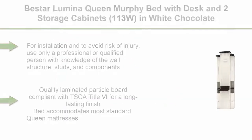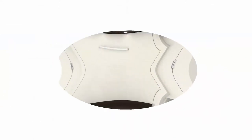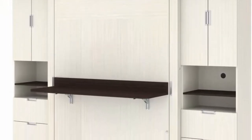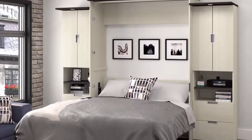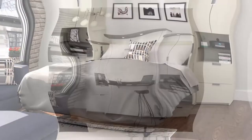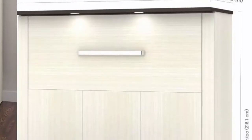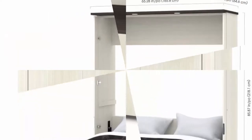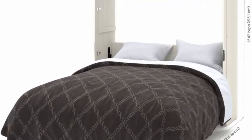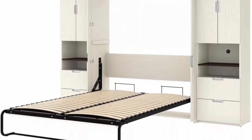Top 10. Bestar Lumina Queen Murphy Bed with desk and two storage cabinets, 113W, in white chocolate. For installation and to avoid risk of injury, use only a professional or qualified person with knowledge of the wall structure, studs, and components. Bed may be attached to wood studs, metal studs, or masonry wall structures. Masonry requires use of concrete screws, not provided. Quality laminated particle board compliant with TSCA Title VI for a long-lasting finish. Bed accommodates most standard queen mattresses, 8 to 12 inches thick, 60 to 90 pounds, 60 x 80 inches; no futons. Mattress not included. Open bed extends 93.1 inches from the wall. Minimum ceiling height of anchoring wall: 88.4 inches. Maximum weight supported: 1,000 pounds including mattress. Assembly required, 3 people recommended.